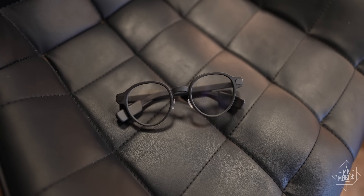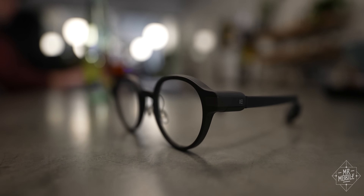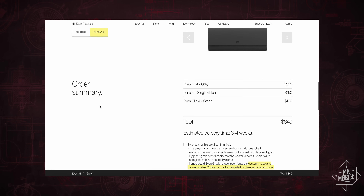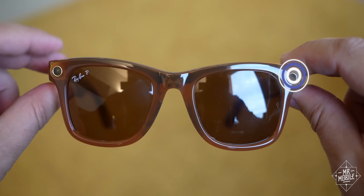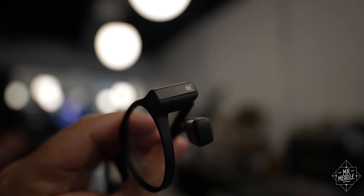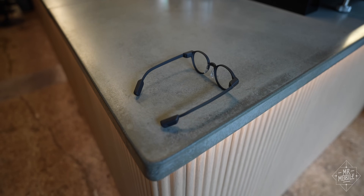I think glasses this high-tech deserve a similarly high-tech dimming solution. Of course, that would have driven the price even higher, which is going to be the real tough sell for most folks. $599 is the least you'll pay for the G1s, with corrective lenses adding $150 and the shades another hundred. With the Ray-Bans around half that price, and the similar Halliday smart glasses coming in under $500, you've gotta be really sure you want the G1.